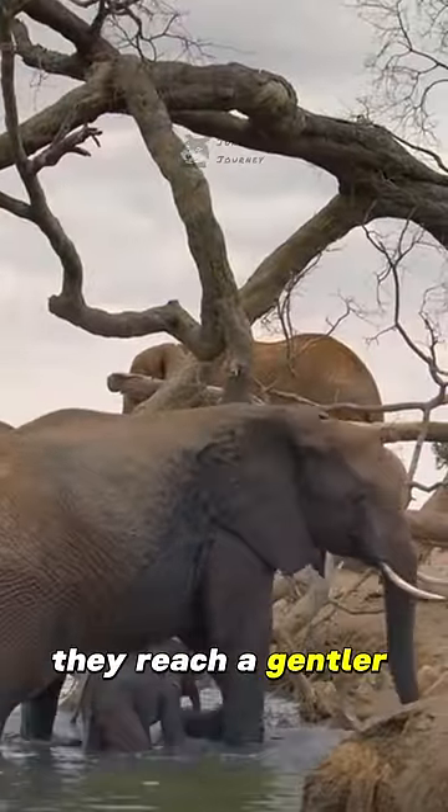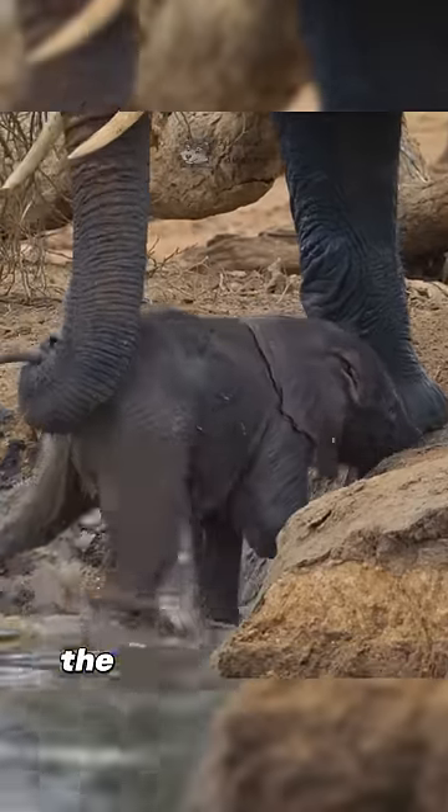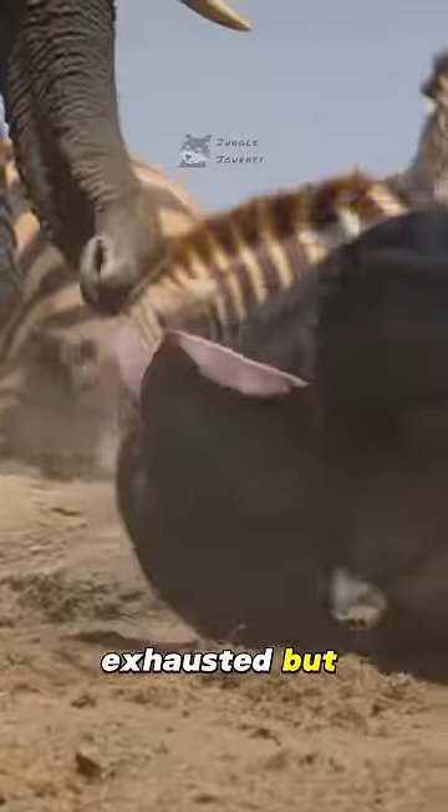Finally, they reach a gentler side. With the mother's help, the baby scrambles up onto the shore — exhausted, but survived.